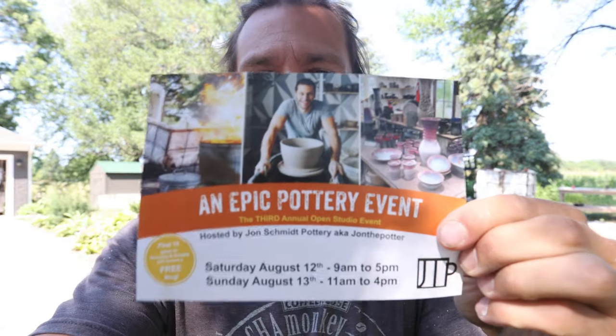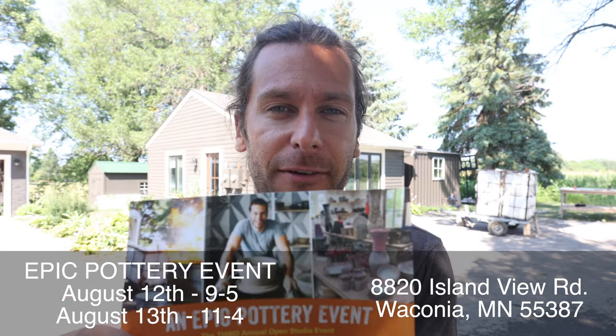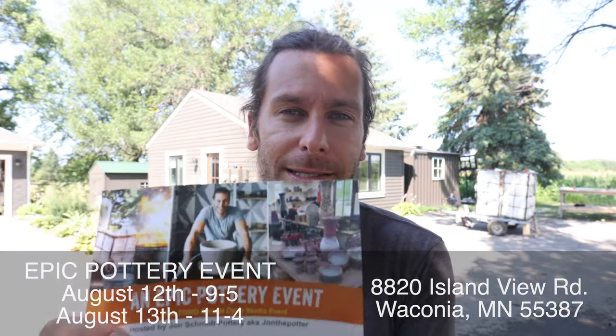What is up guys? Welcome to the studio. I am John the Potter. I wanted to share with you guys today — we have our biggest event of the year coming up: an epic pottery event, August 12th and 13th. So that is this weekend, Saturday and Sunday. I'd love for you to join us. It's 9 a.m. to 5 on Saturday, 11 to 4 on Sunday.